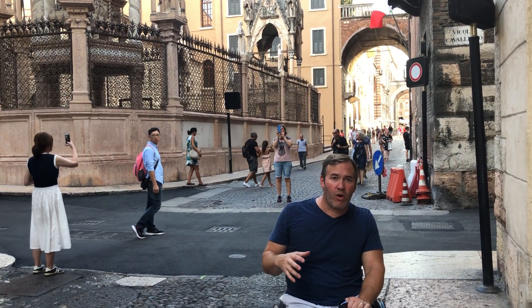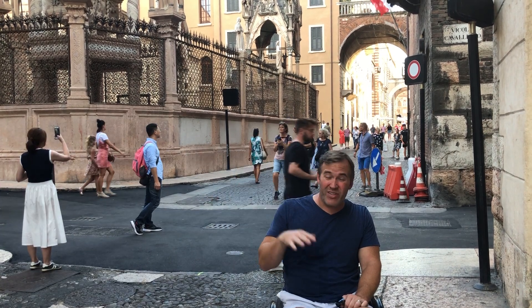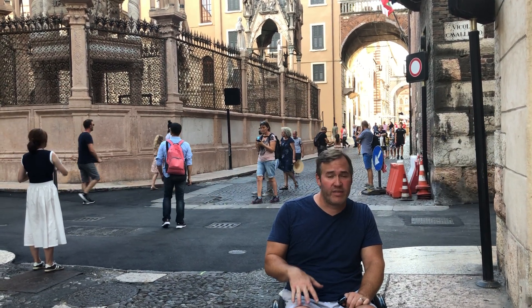We are going to work on designing an accessible route through here for a tour, because a tour is really the best way to see Verona.